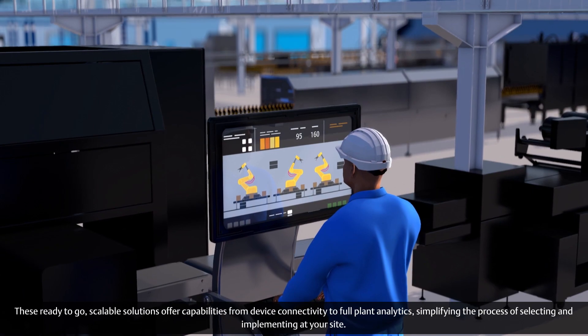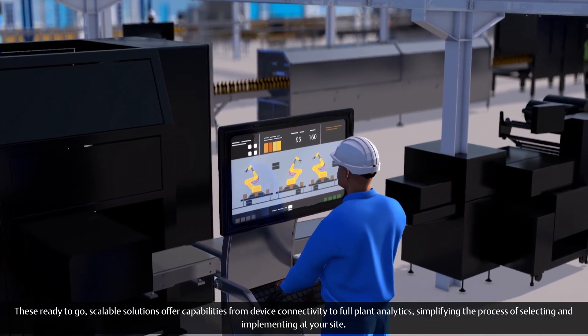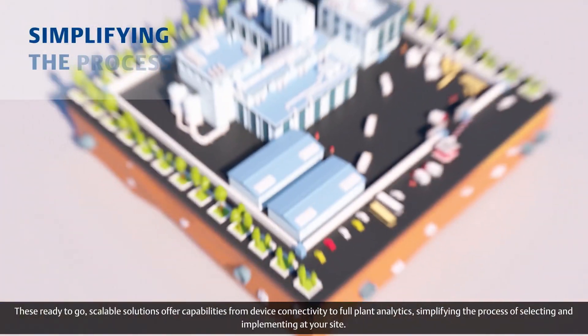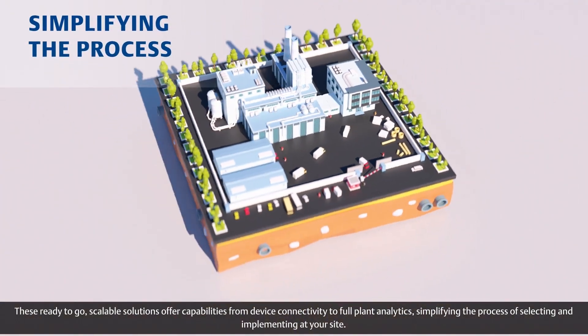These ready-to-go, scalable solutions offer capabilities from device connectivity to full-plant analytics, simplifying the process of selecting and implementing at your site.